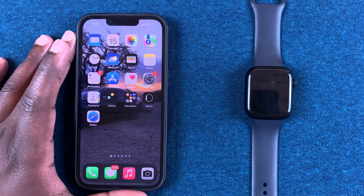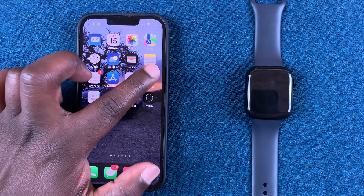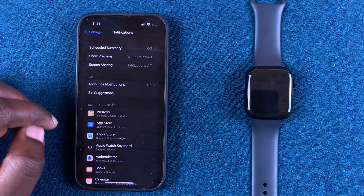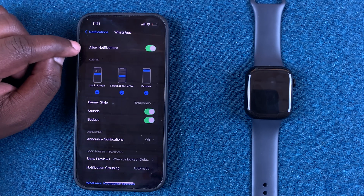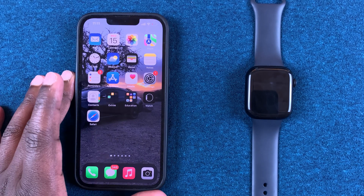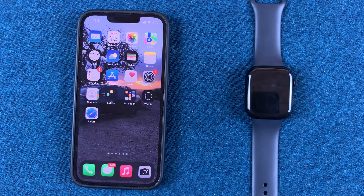For this to work, make sure notifications are enabled for WhatsApp on your iPhone as well. To confirm that, go to Settings, then go to Notifications, scroll down to WhatsApp, tap on it, and make sure Allow Notifications is enabled.